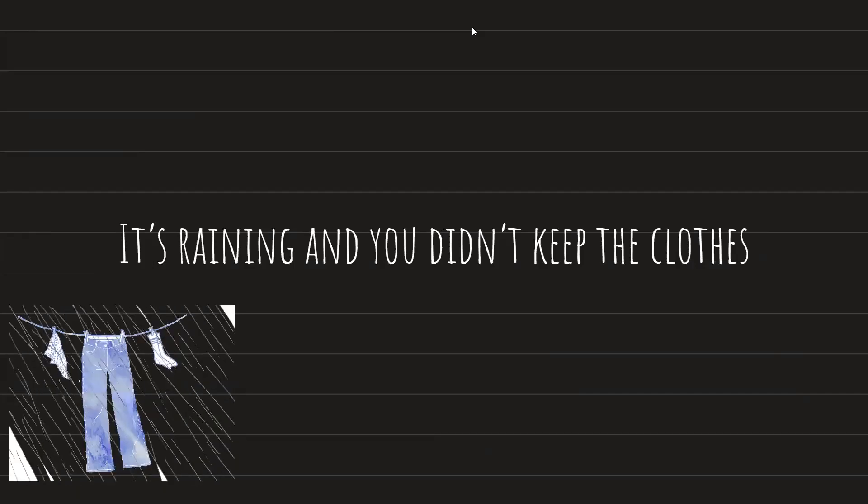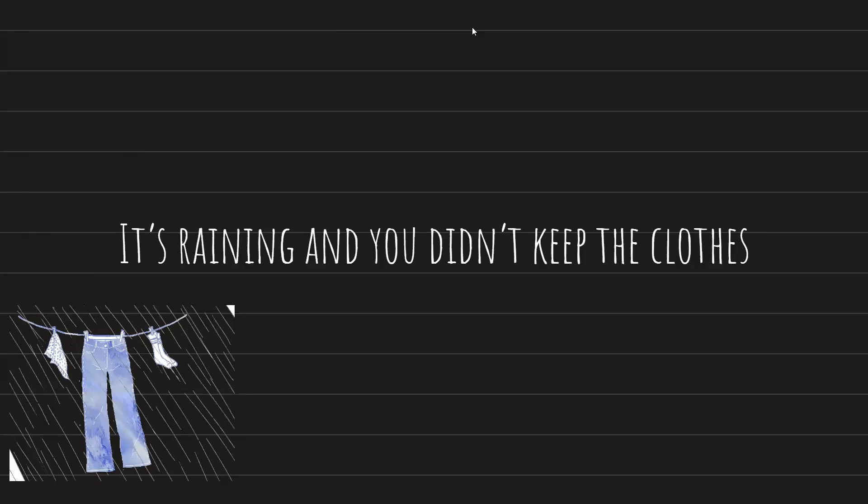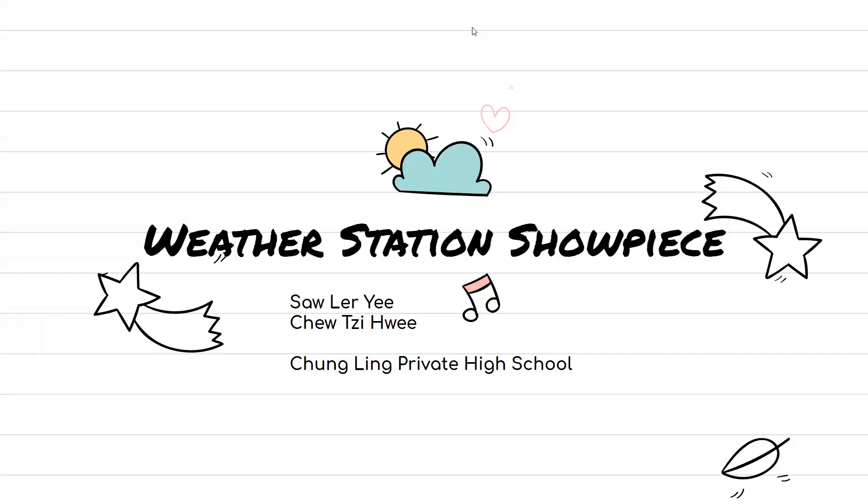To deal with this disconnect with the world, I present to you the Weather Station Showpiece. Hello and greetings to the honourable judges and fellow viewers. I am Saul Leung Yee, and I am Chiu Zihui, and we are from Chongling Private High School Creative Electronic Clubs. And today, we would like to present to you our project, the Weather Station Showpiece.